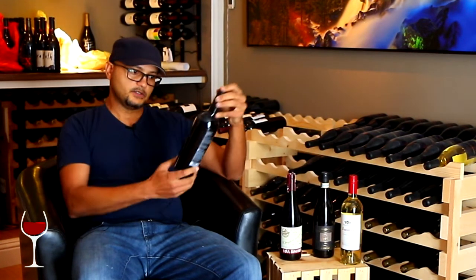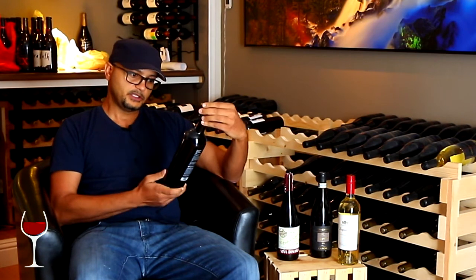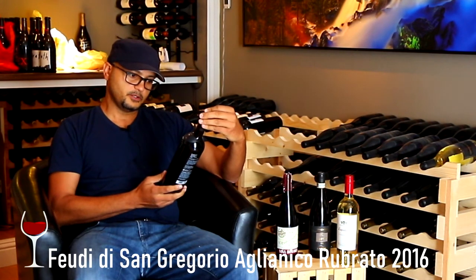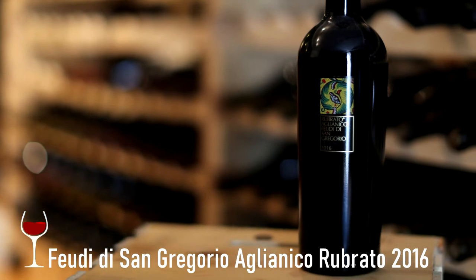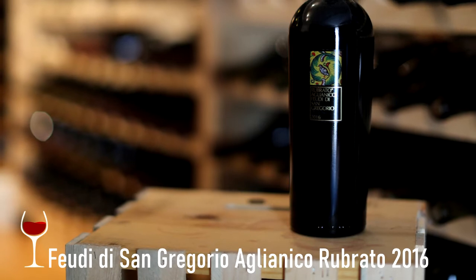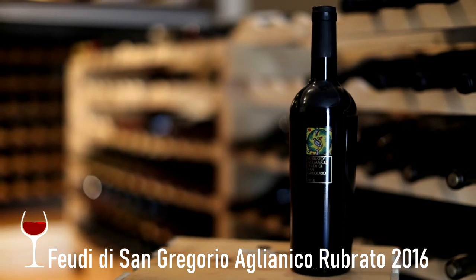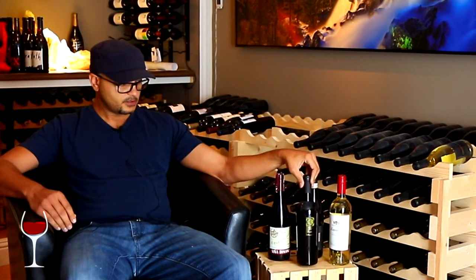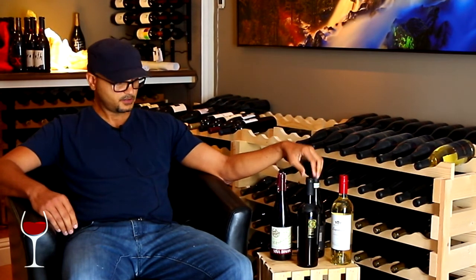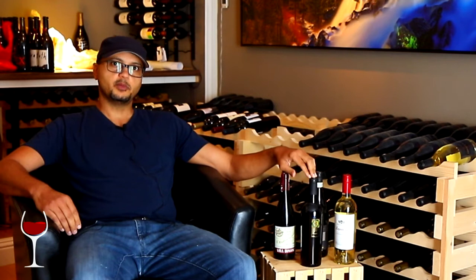The second one is an Aglianico from Italy — San Gregorio. This is 2016. If you're familiar with this varietal, it's not terribly complex in terms of layering, but what it does it does really well. Think Cab Franc, Sangiovese — there are a few varietals like Nebbiolo that have very strong specific characteristics, and I like how those display within these specific varietals. I like this one for the price and value.